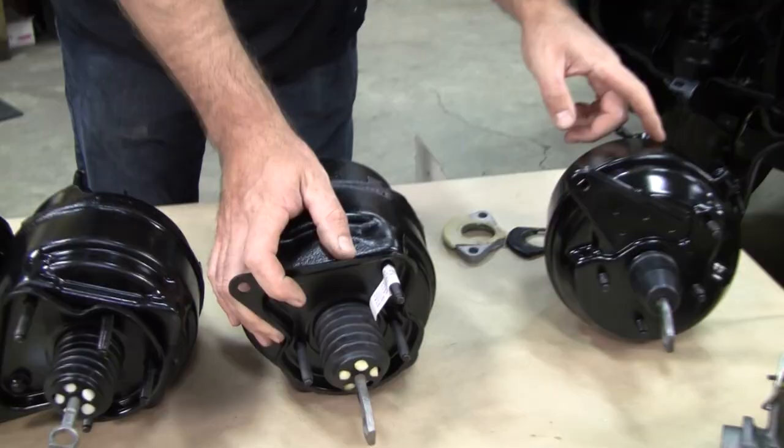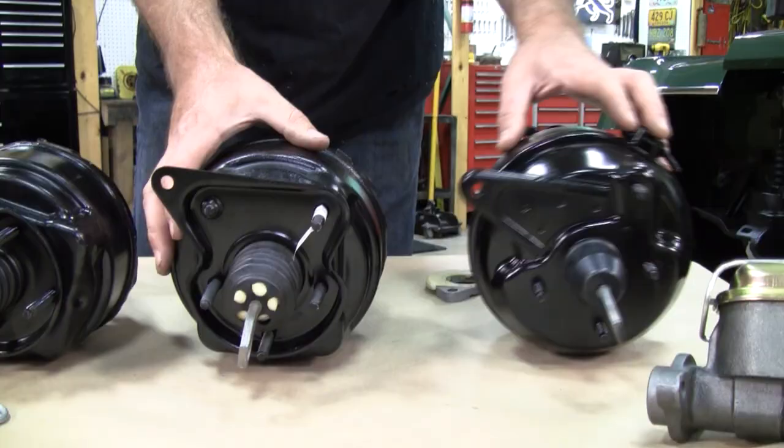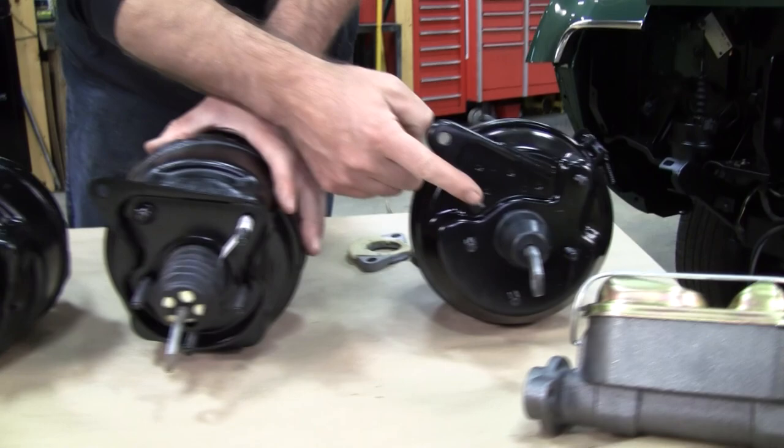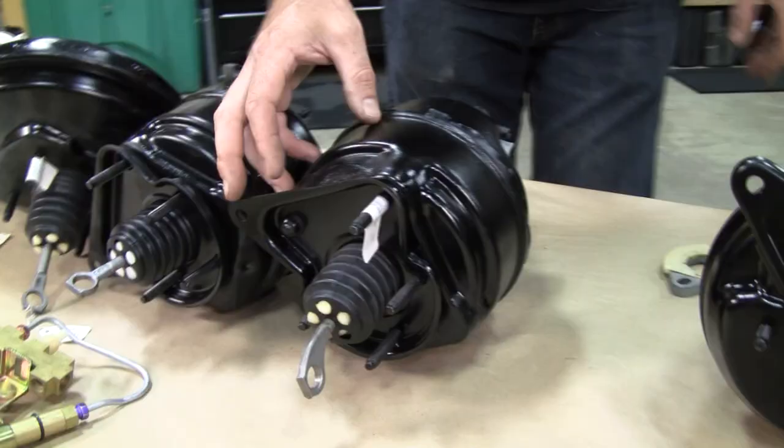So you can put a 69 on a 67 or 68 and vice versa — make sure you've got the right pedal. Even though they look very different, they do interchange if you change the pedal. Do know that 67 and 68 do not have a spacer — just a tab welded on. And 69 and 70 do have a spacer. Sometimes people think they should put this spacer on the 67/68, but that doesn't work so well.